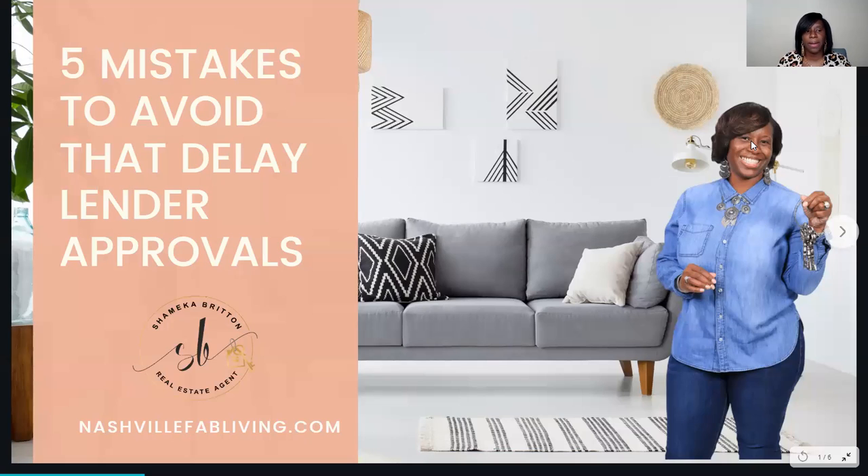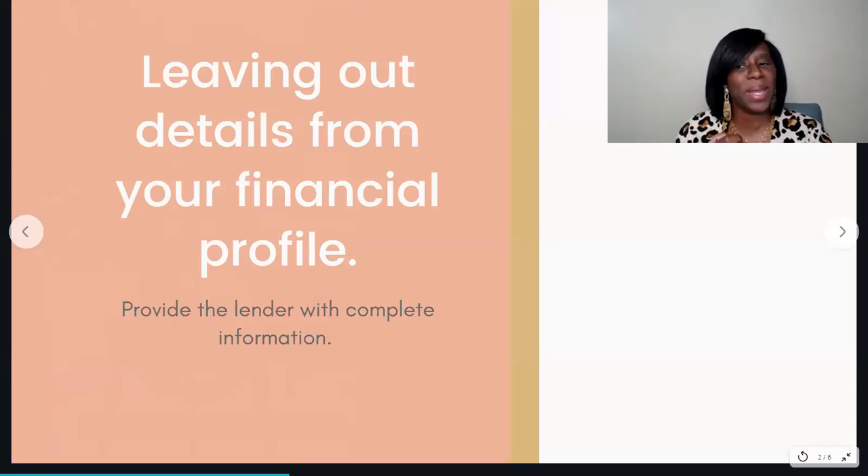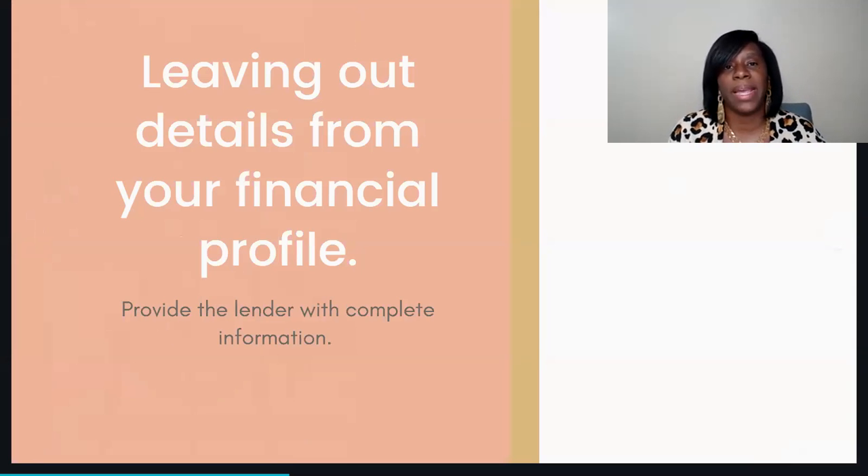The first mistake that could delay your lender approval is leaving out details from your financial profile. You want to provide your lender with complete information — this is so important, even down to your name. Make sure you're providing the full information to your lender. Sometimes we don't use our regular name all the time, so just make sure you're giving your lender full details regarding your financial profile.